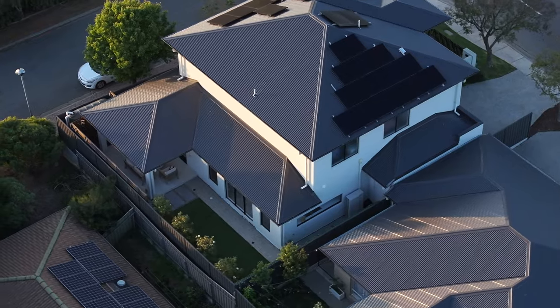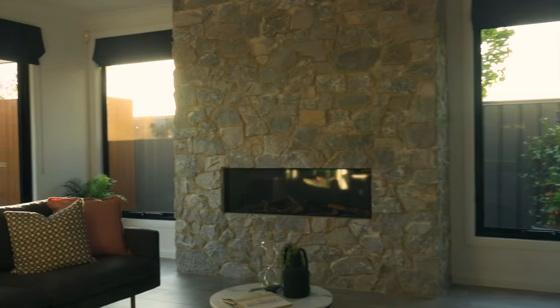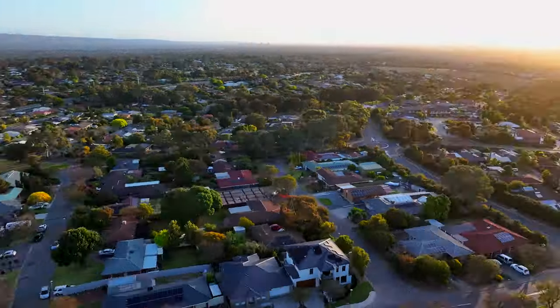This home offers modern amenities, stylish design and a convenient location. For more information, contact Mohit Gupta from Ray White Modbury.